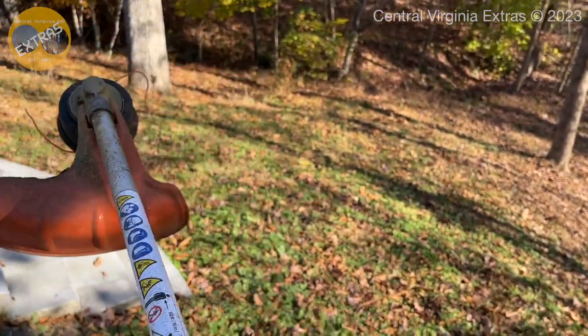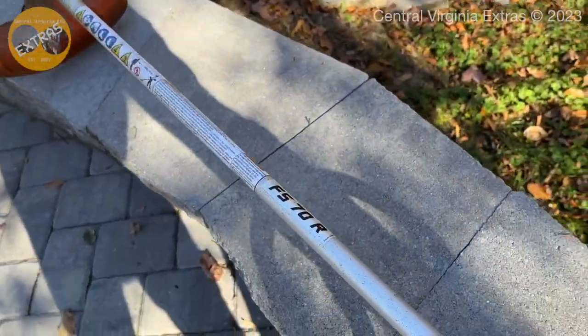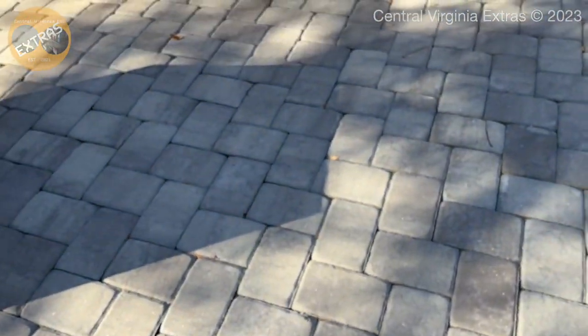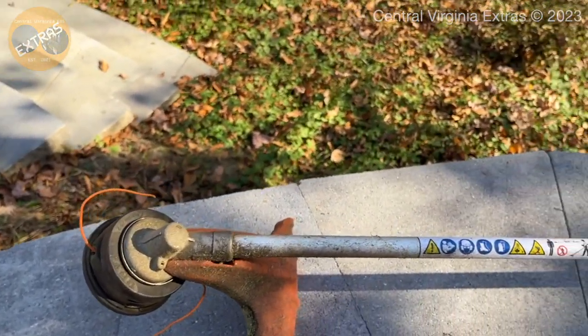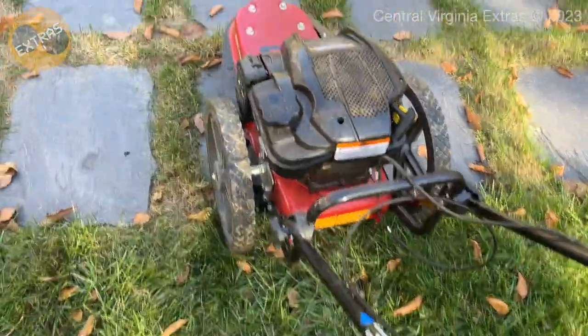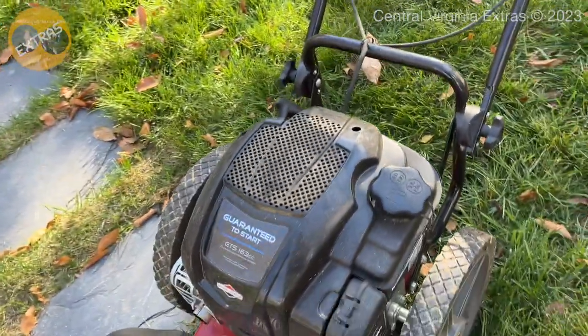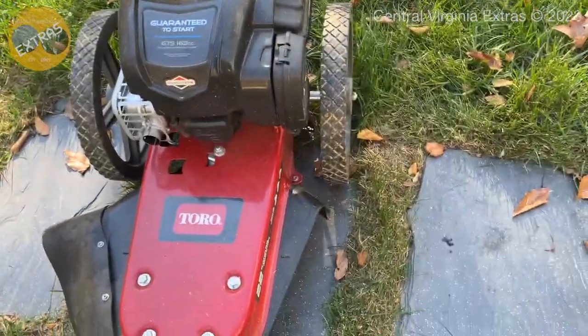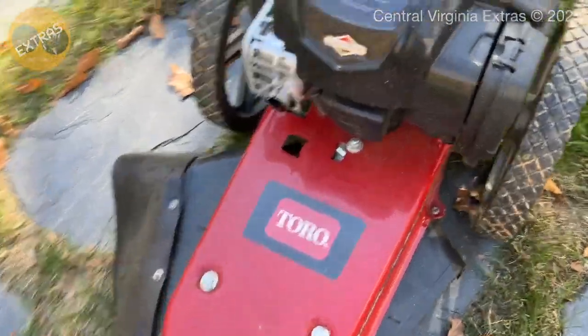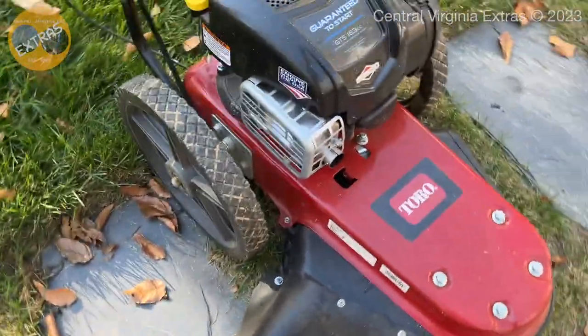There you go - that's it for the FS70R. I think we can get into some lawnmowers now, so let's cold start them. Okay, here is a Toro - a Toro... it's just a string mower, I guess I can just call it a string mower. This is actually the mower that broke yesterday, or the day before yesterday.